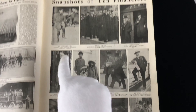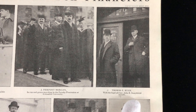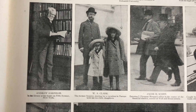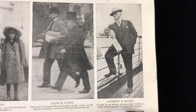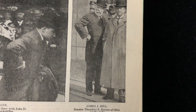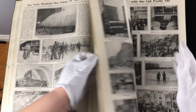Snapshots of ten financiers — Mr. Vanderbilt, Mr. Pierpont Morgan. These are some very famous faces: Thomas Ryan, Mr. Andrew Carnegie, W.A. Clark, Jacob Schiff, Anthony Brady, George Gould, and of course Mr. John D. Rockefeller, and James J. Hill. There are some really nifty, neat pictures in here. It's a wonderful book — probably movie makers would love this book; it would give them some inspiration for ideas.